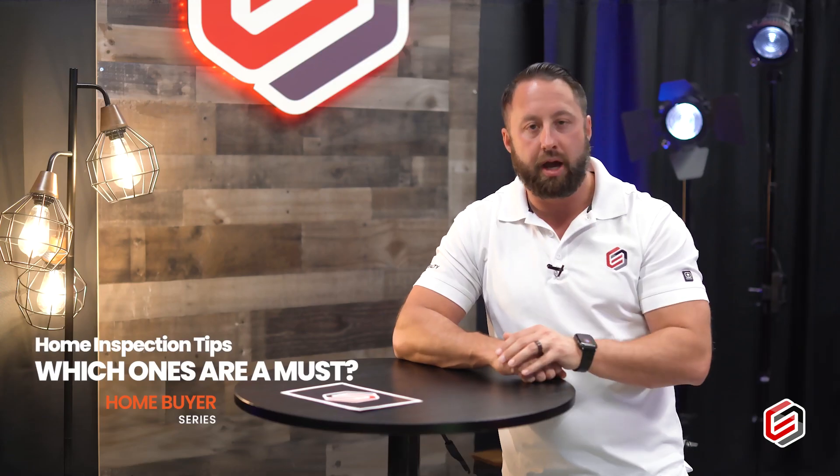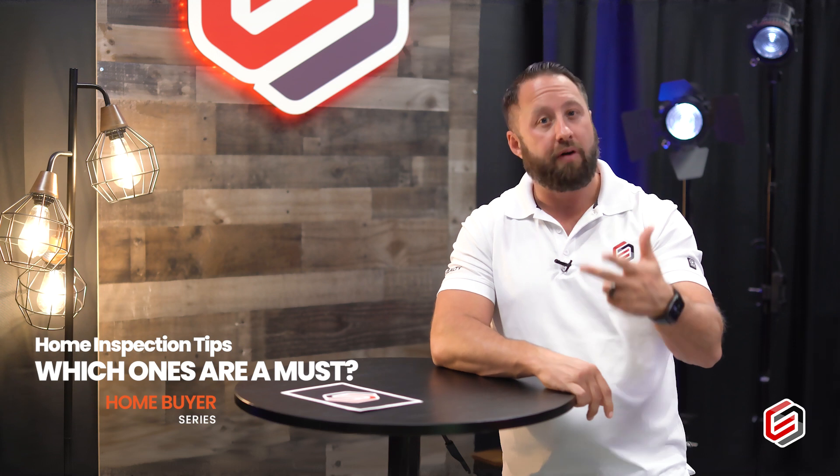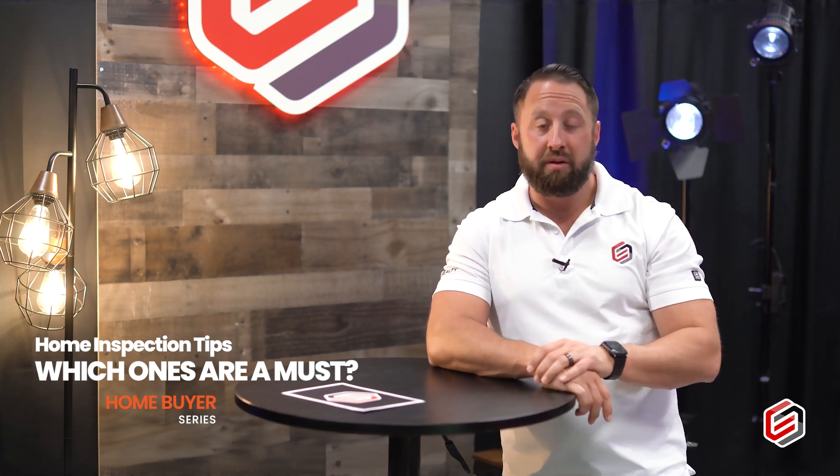I recommend the major four. That's your home, which is your general inspection — it gives you an overview of your property. Your pest inspection takes care of your termites, dry rot, and fungus. Number three is roof. It's a pretty big item — you want to know the lifespan of that roof and if there are any issues there.